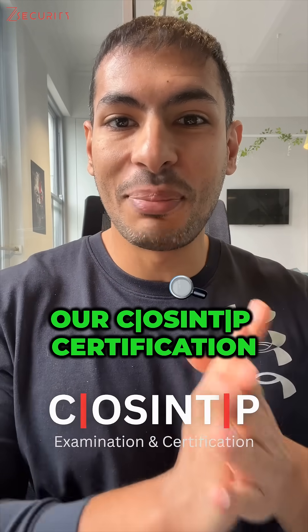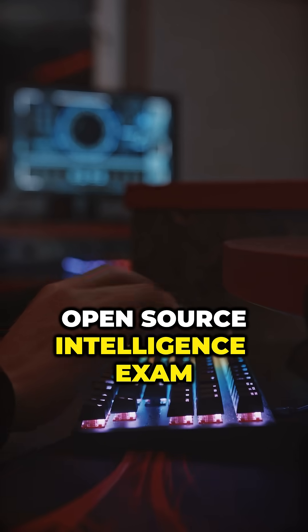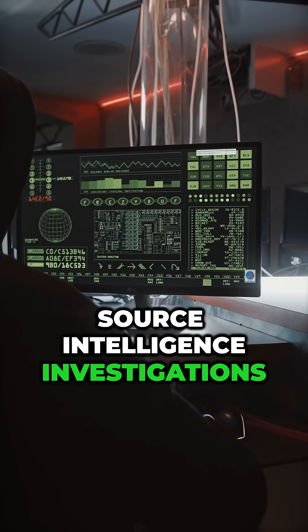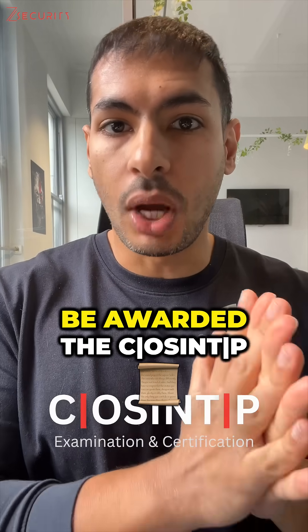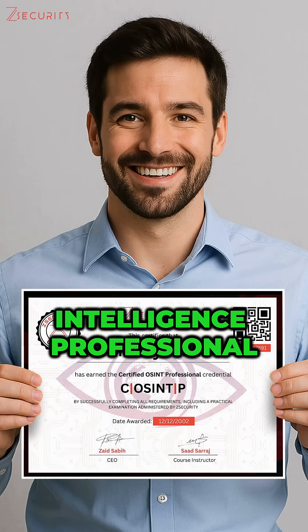We just launched our COSINT-P certification. This is a practical open source intelligence exam where you will have to go and perform proper real world open source intelligence investigations across three days, submit a report, and if you pass the exam, you will be awarded the COSINT-P certification and become a certified open source intelligence professional.